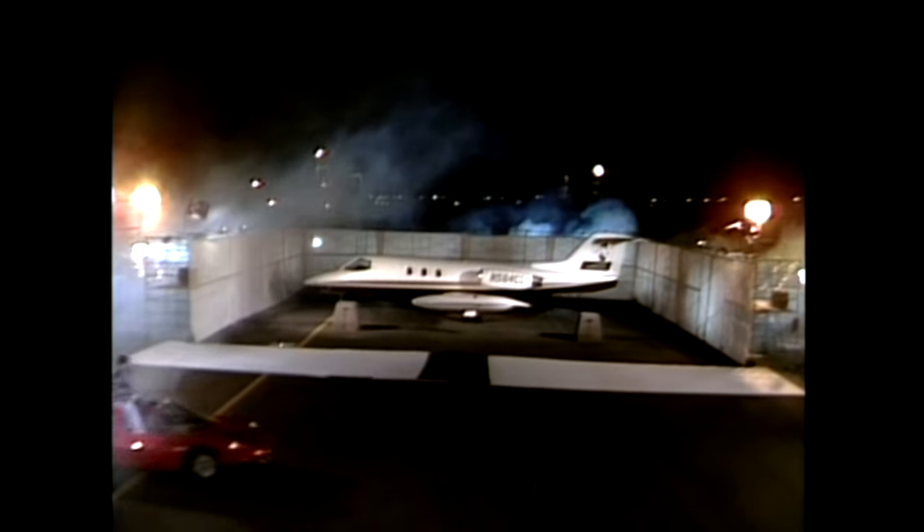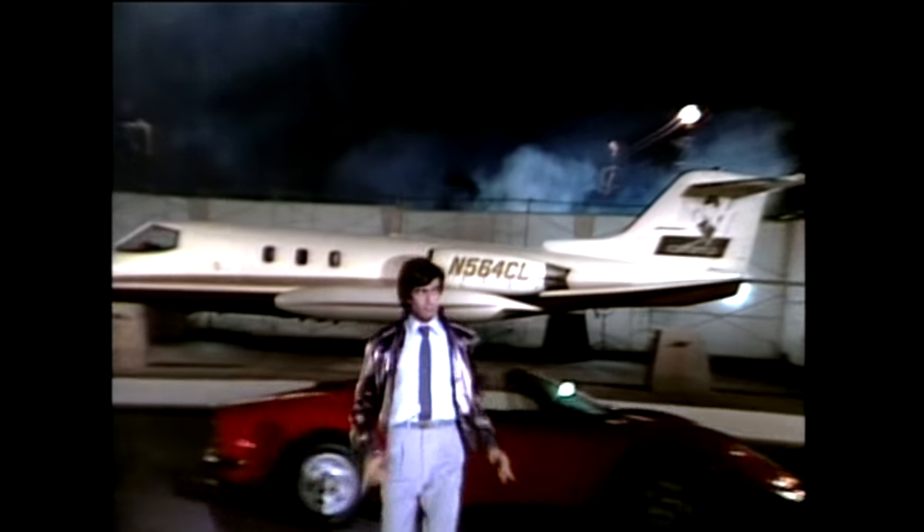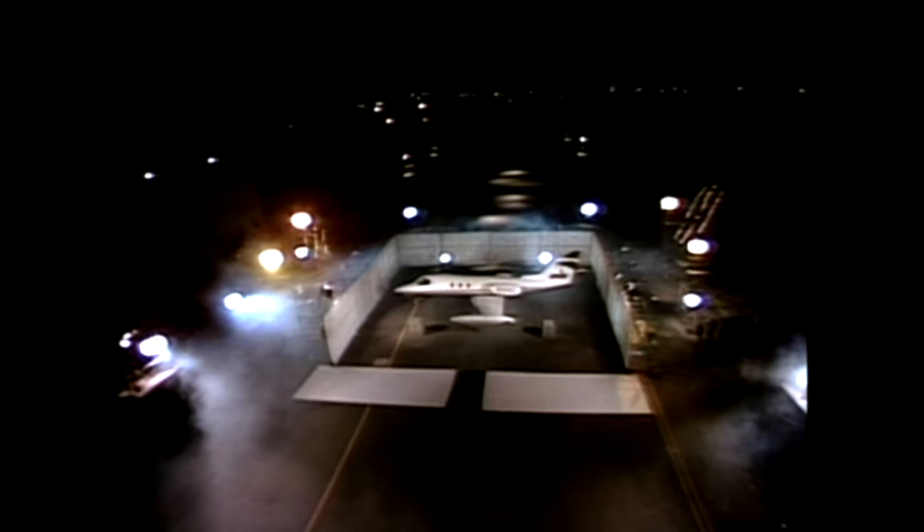This is the Learjet, and the Learjet vanish was the first of the very big things. This is the first thing that went beyond what had been done in the 20s and 30s with vanishing an elephant. When Houdini vanished the elephant, that was the biggest thing that was ever done. This was the next thing after.